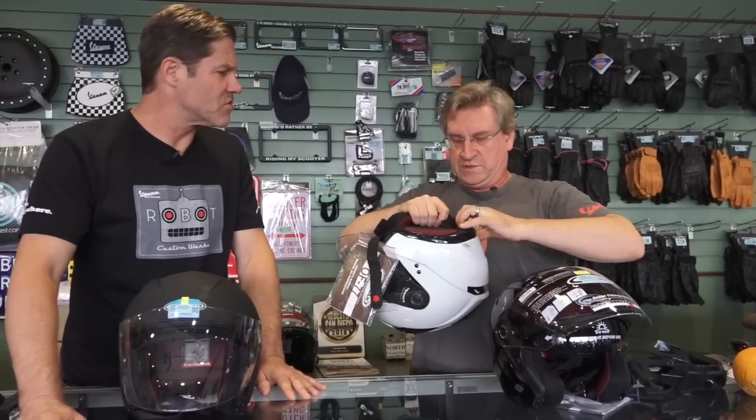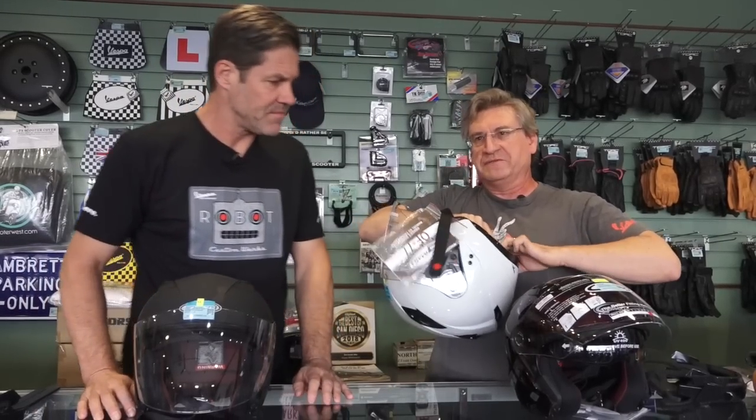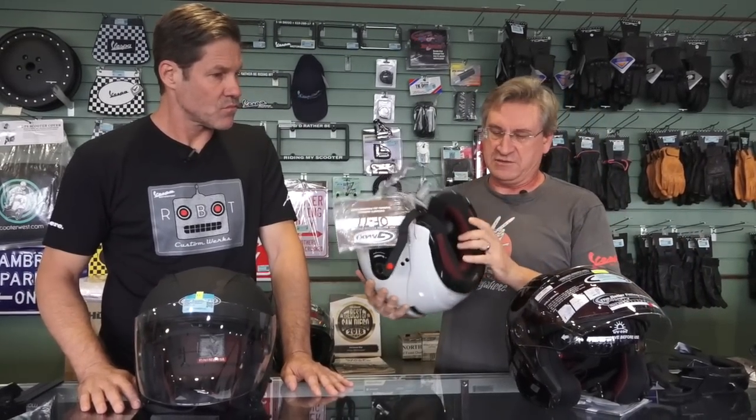Those are standard AAAs, so you can get rechargeables if you want. It probably lasts you two or three weeks of light use.